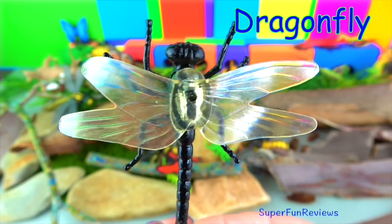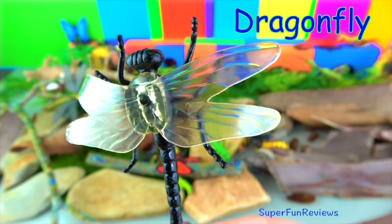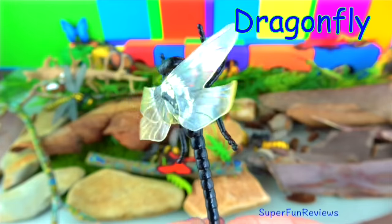The dragonfly. They are easily identified and found in many gardens.